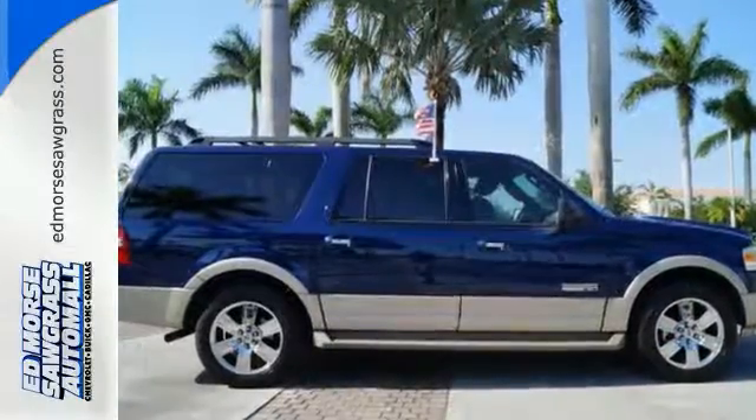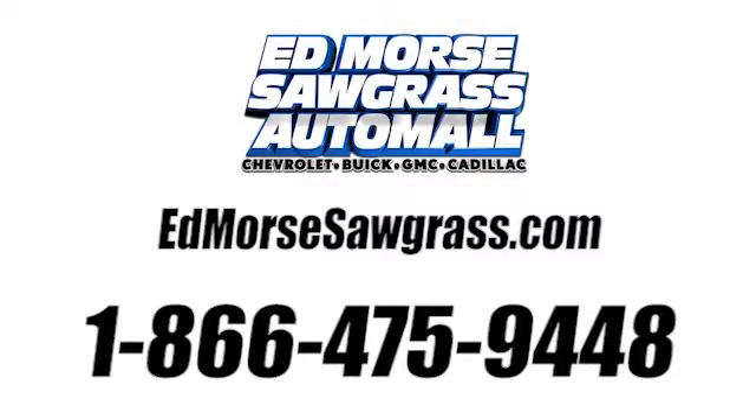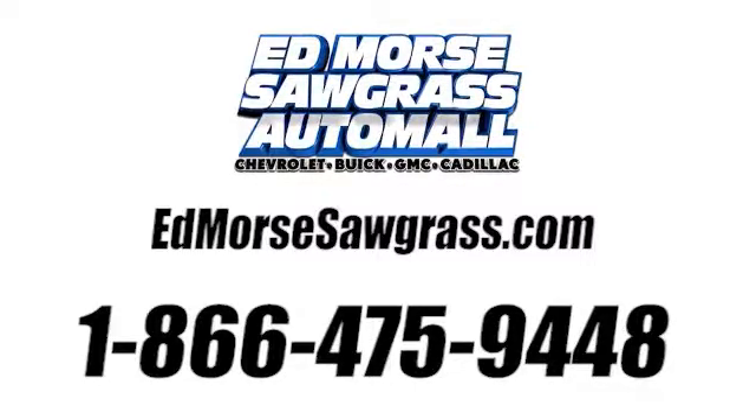Come on in today and see it for yourself. Call us today at 1-866-475-9448.